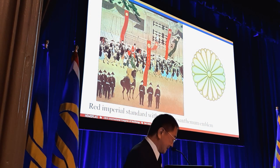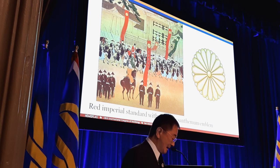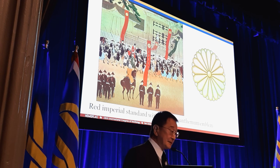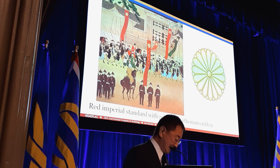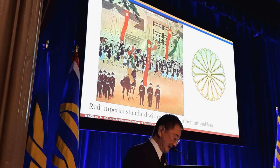At the end of the Edo period, the Satsuma domain — presently Kagoshima prefecture — and the Choshu domain — presently Yamaguchi prefecture — armies used the imperial standard, which is a red banner with gold chrysanthemum, as a show of force and imperial sanction to help defeat the Tokugawa shogunate army in the year 1868. The emperor took his political power back from the shogun. The shogun is originally a leader of an imperial clan, and the emperor's power was restored after 700 years.